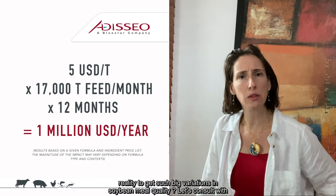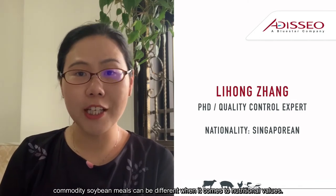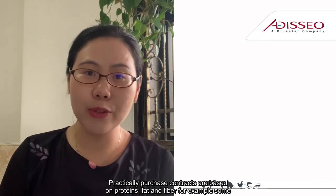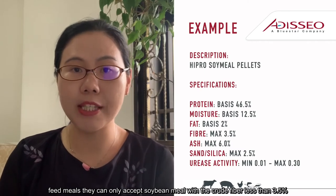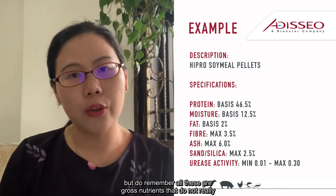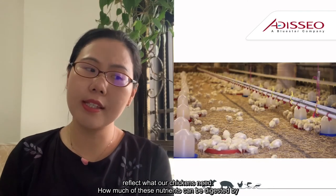But is it possible in reality to get such big variations in soybean meal quality? Let's consult with Dr. Lihong. Indeed, despite being a commodity, soybean meals can be very different when it comes to nutritional values. Practically, purchase contracts are based on crude protein, fat, and fiber — for example, some feed mills can only accept soybean meals with crude fiber less than 3.5%. But remember, all these are gross nutrients that do not really reflect what our chickens need. How much of these nutrients can be digested by our chickens is more critical.